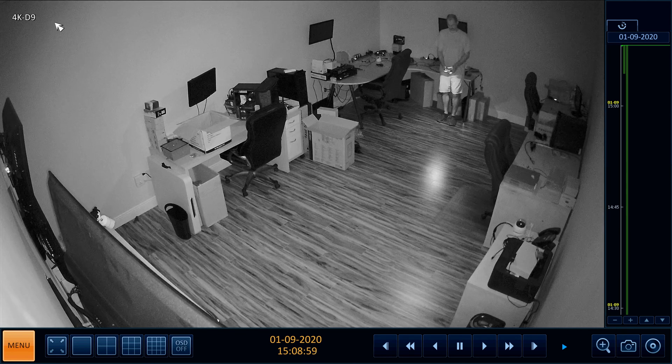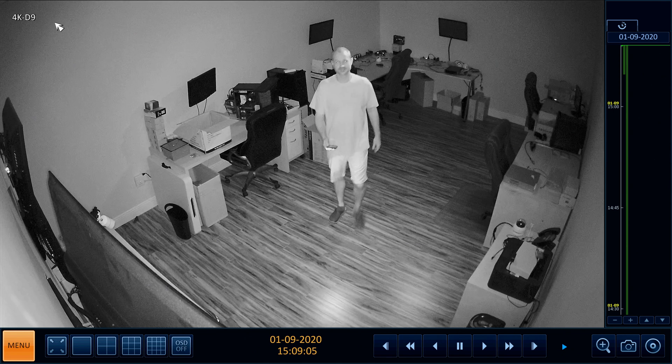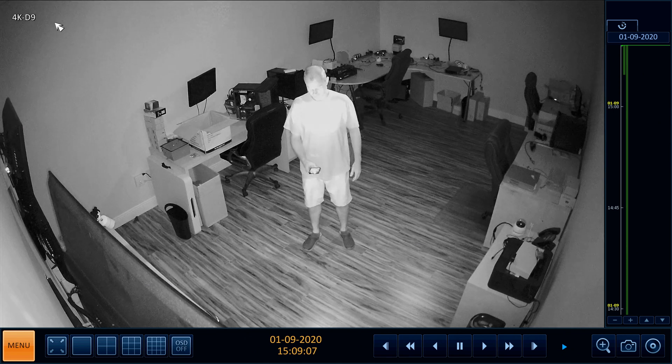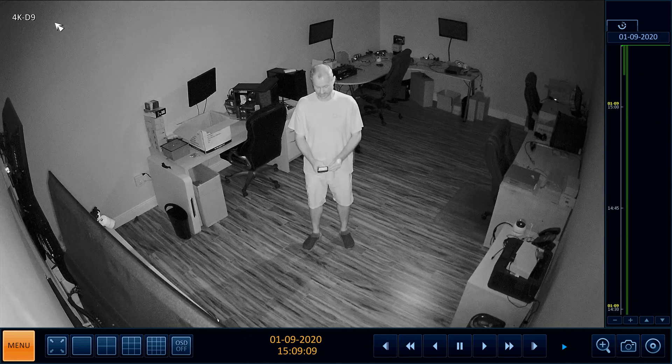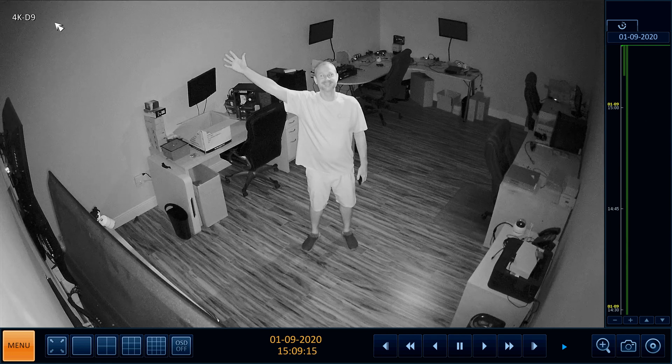Here is the infrared night vision footage that was recorded — this is still 4K resolution at 8 frames per second. In case you are wondering what I am doing with the light on my phone, the room is completely dark. I was using the flashlight on my iPhone so that I could see where I was walking, then I turned the flashlight off and the screen off so there is zero light in the room.